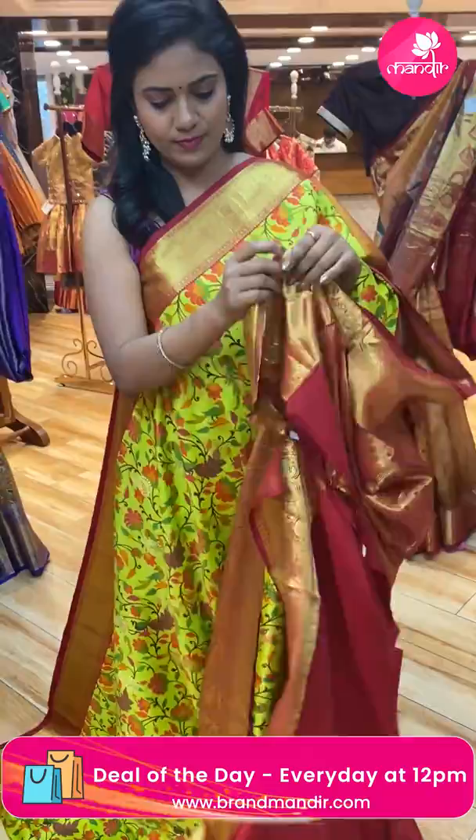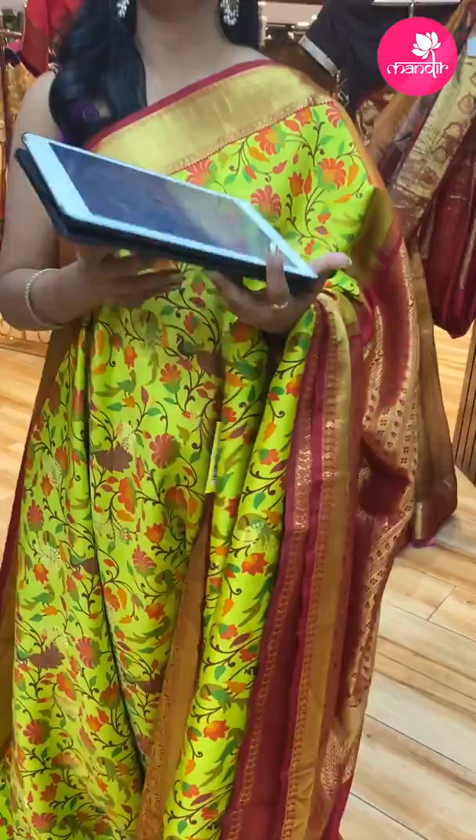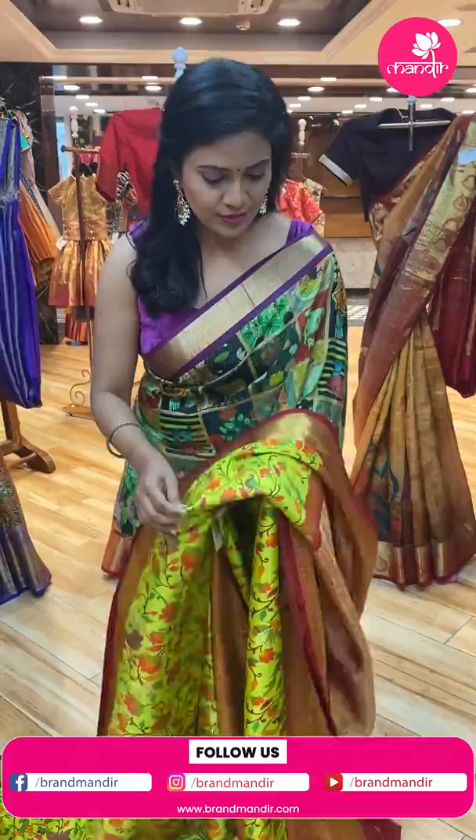Again peacocks and horses in the border pattern. This saree's pallu is contrast with zari, complete — rich looking. Blouse is contrast plain with border. Saree code CM746, and the price is ₹29,744 only.